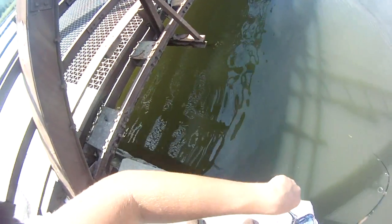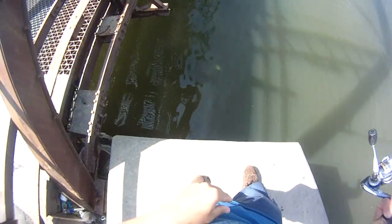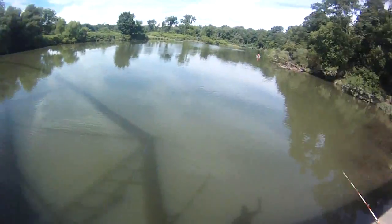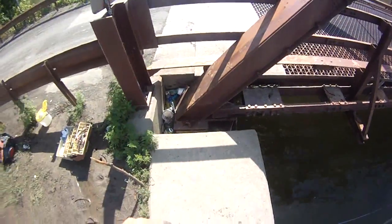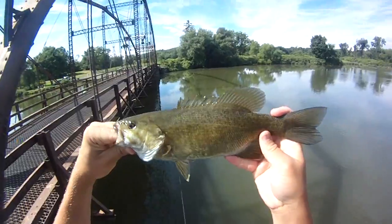Oh, there he goes. There's a fish. Pretty heavy — yeah, definitely pretty heavy, or he's fighting hard. That's a smallie, I think he's just fighting. Holding my lip — yeah, 13, around 13.